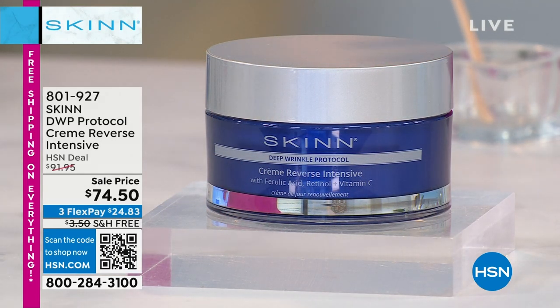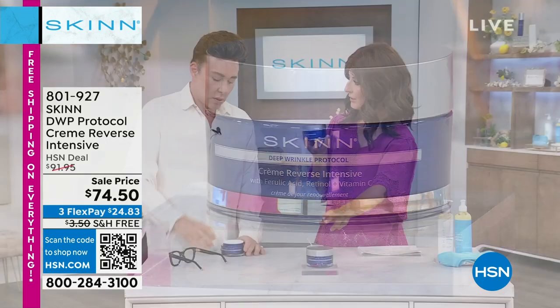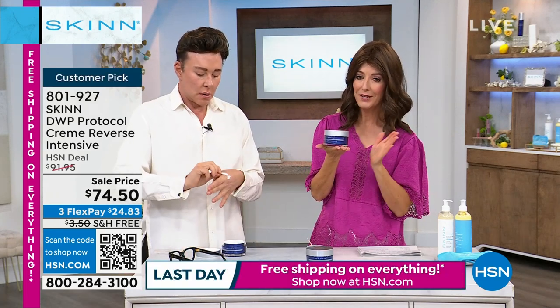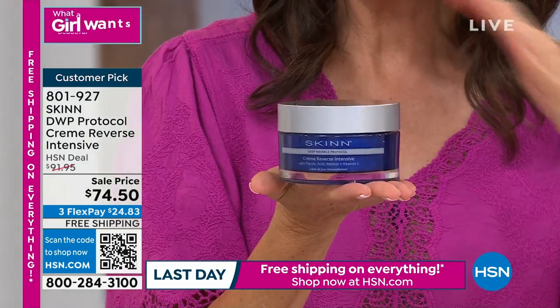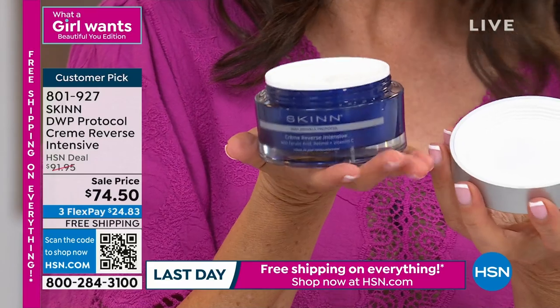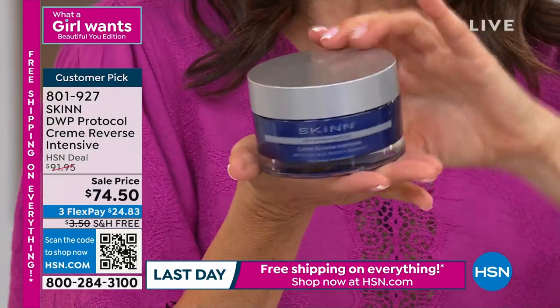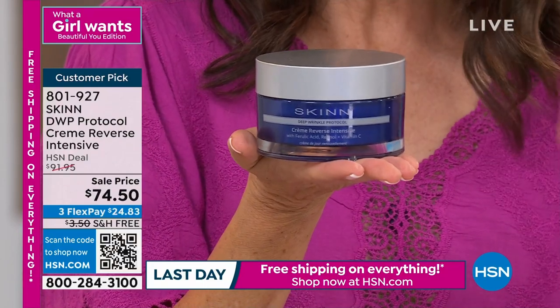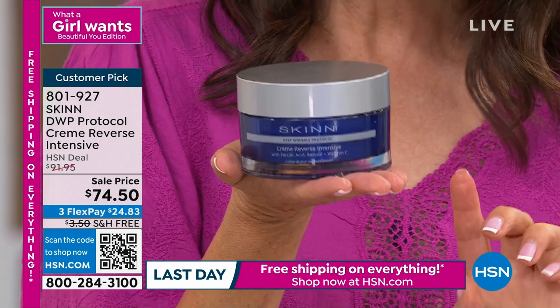Look at the size — this is the biggest size at one of the best values we've ever done. That's why we've saved it just for this hour. We only have 2,000 to go around and hundreds of you are already placing your order. If you order right now, it comes with free shipping — it's free shipping on everything today.